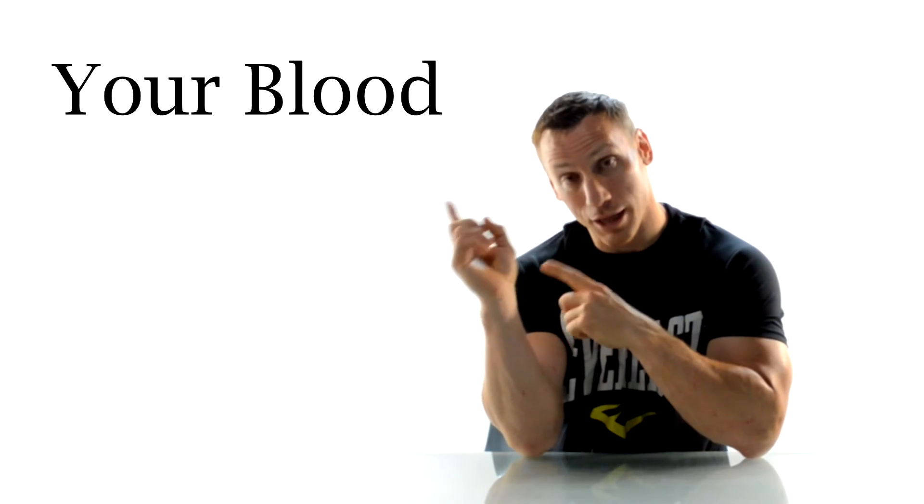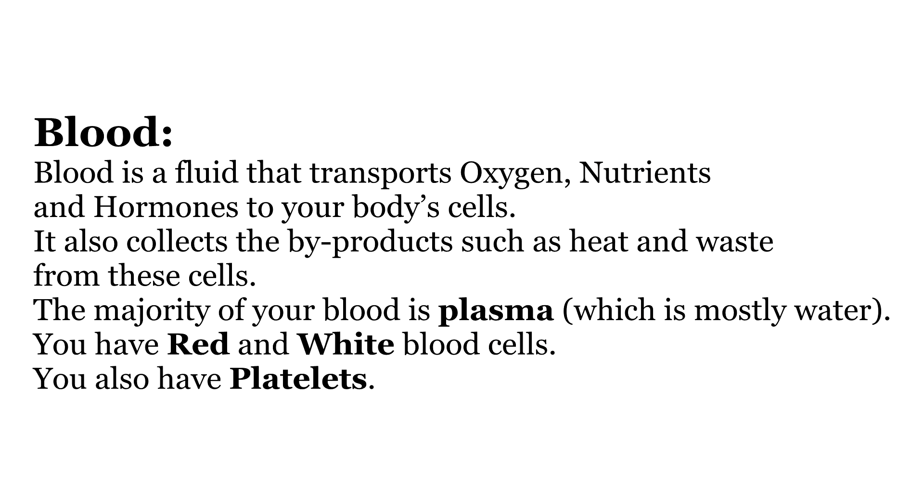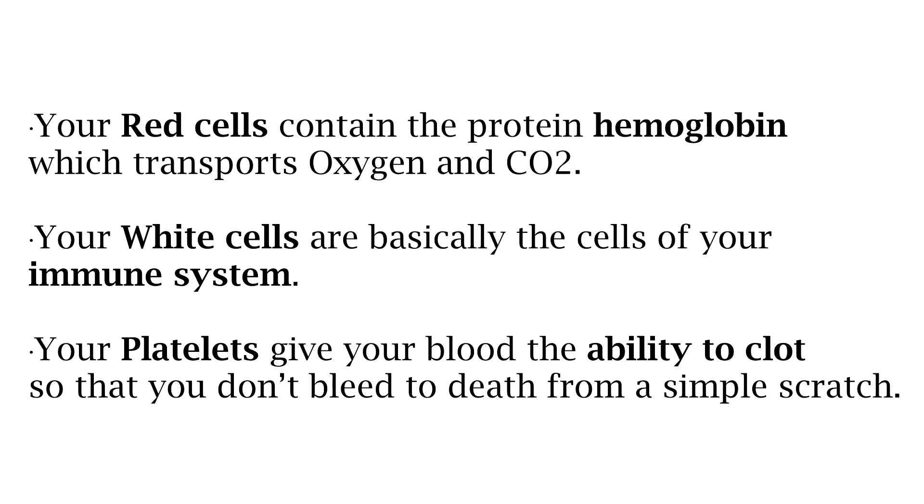Next up, let's take a look at your blood. Your blood is a fluid that transports oxygen, nutrients, and hormones to the cells of your body. It also collects byproducts such as heat and waste from these cells. The majority of your blood is plasma, which is mostly water. You also have red and white blood cells and platelets. Your red cells contain the protein hemoglobin which transports oxygen and carbon dioxide. Your white cells are basically the cells of your immune system. Your platelets give your blood the ability to clot so that you don't bleed to death from a simple scratch.